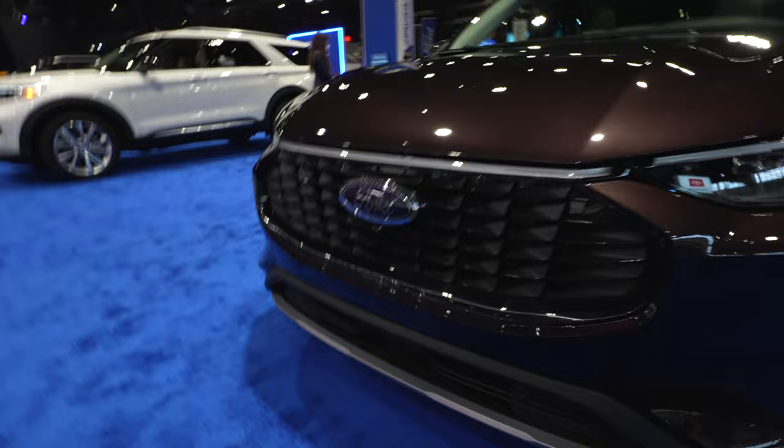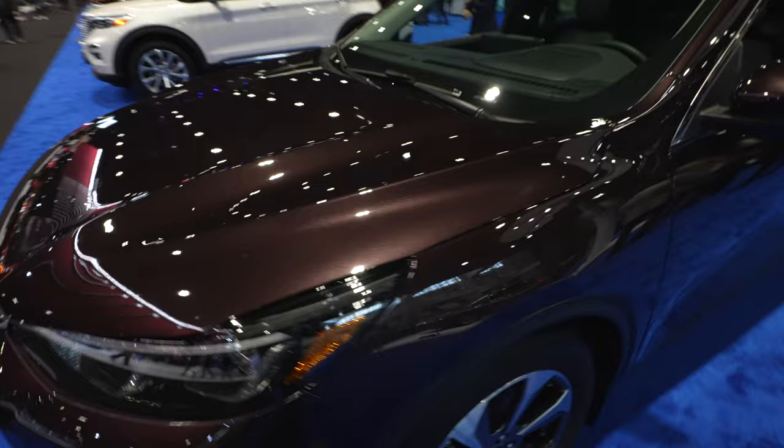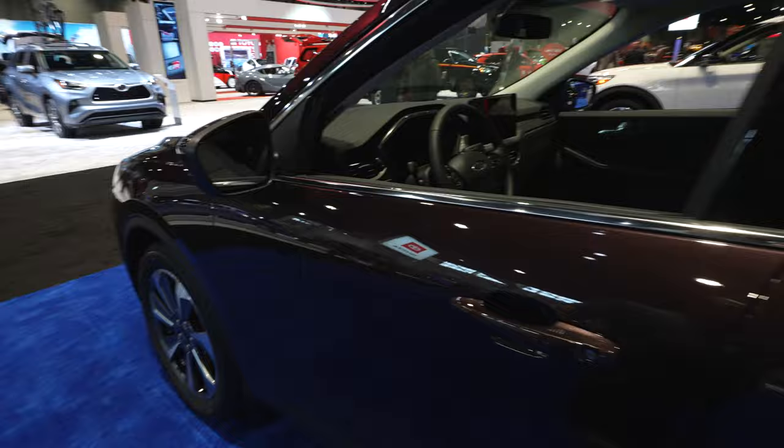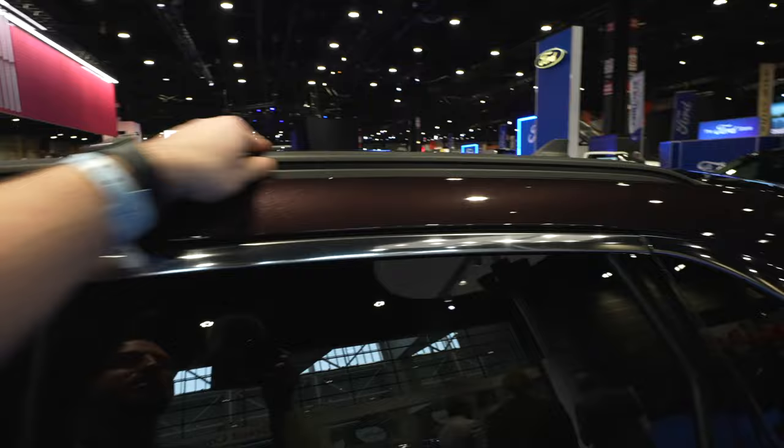Beautiful dark burgundy color — I hope the lighting from the show is showing off that metallic flake. Color-matched mirror caps with chrome accents. Being a Platinum, it's going to have the 360-degree camera right on the mirror. Blind spot monitoring, as you'd come to expect. It does have the passive entry system on the driver and passenger door. Minimalist-style roof rack up top.